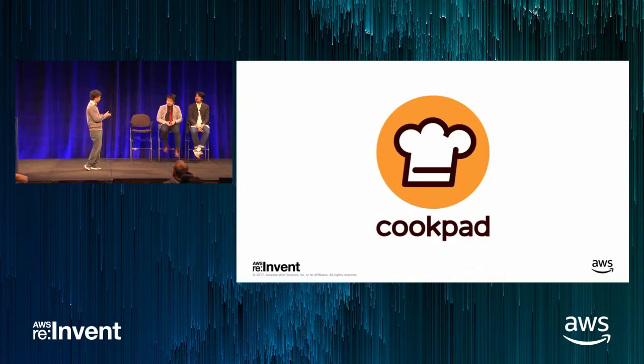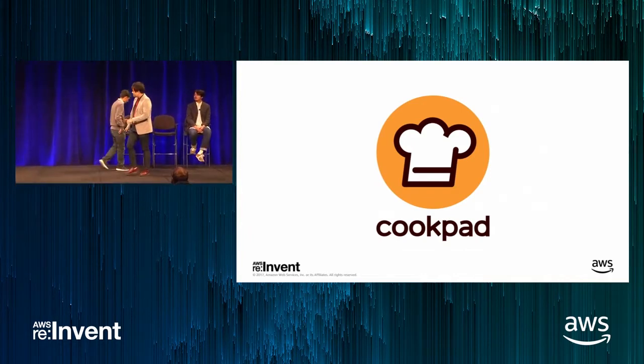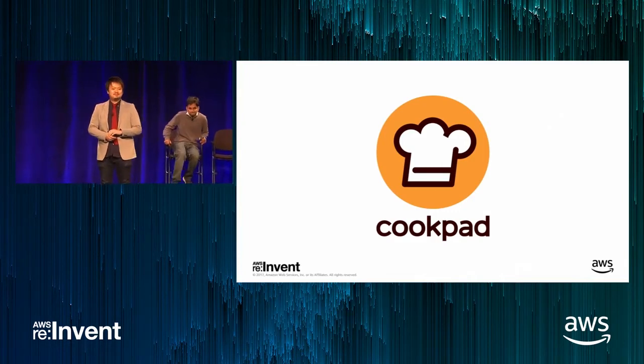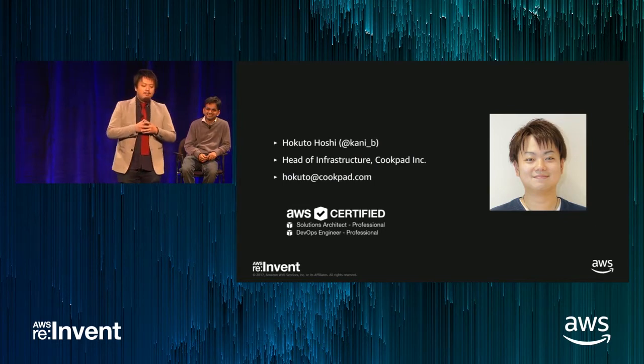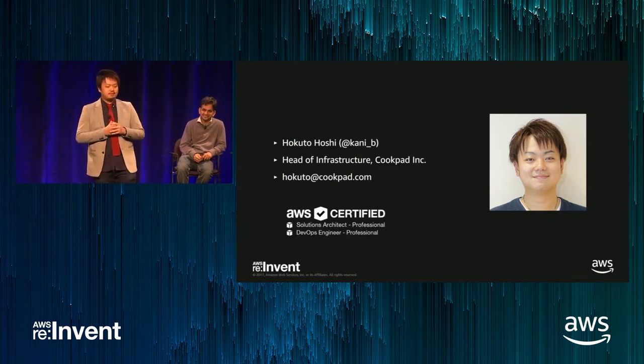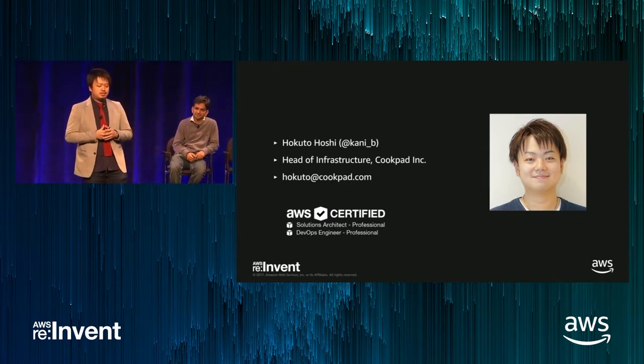I would like to invite Hokuto from Cookpad to talk about what Cookpad did for machine learning on containers. My name is Hokuto Hoshi. I'm the head of infrastructure at Cookpad and responsible for site reliability engineering. Today, we are going to share the story of how we built containerized machine learning workloads on AWS.